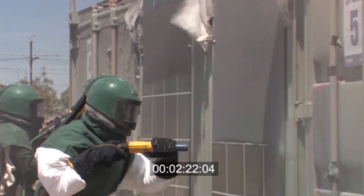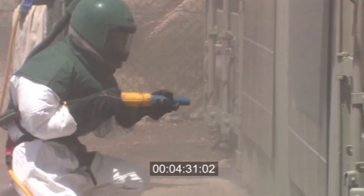Again, the blaster on the left is using slag, and the blaster on the right is using GX GMA Garnet.